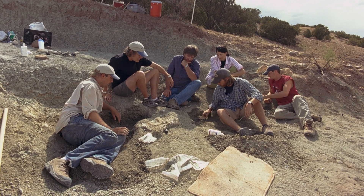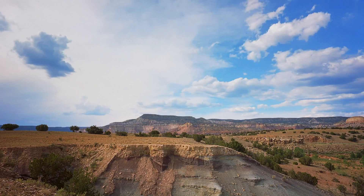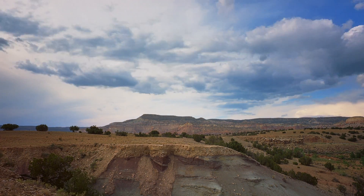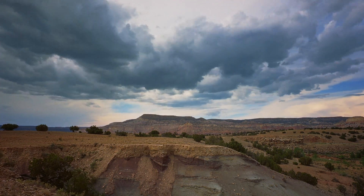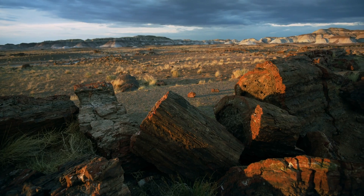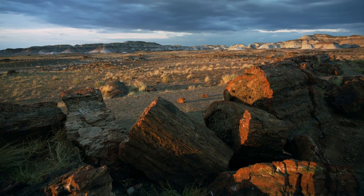What happened here? The high desert landscape is dramatic, and so are the torrential rain squalls that can turn dry canyons into raging rivers of death, as they must have done back in the age of dinosaurs.